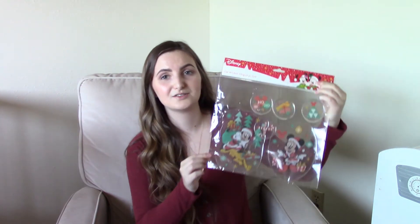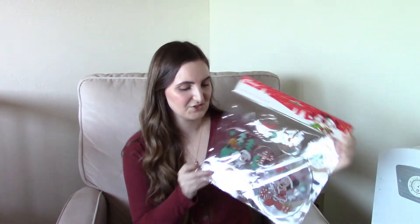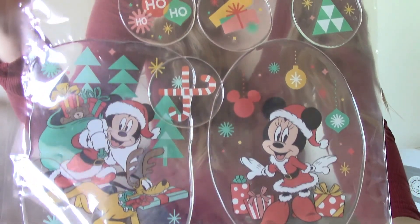The next thing I got was more window clings. These ones have Mickey, Minnie, and Pluto on them. My kids are just so obsessed with Mickey and Minnie — Mateo is especially obsessed with Minnie, it's so cute. He actually helped pick this one out too. It was only $5. I prefer these because they're the gel kind of material, which means they stick on the windows better.